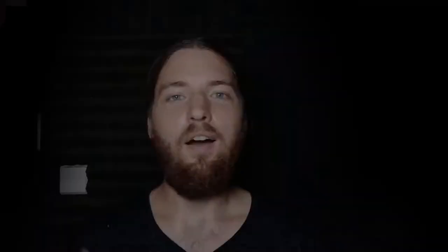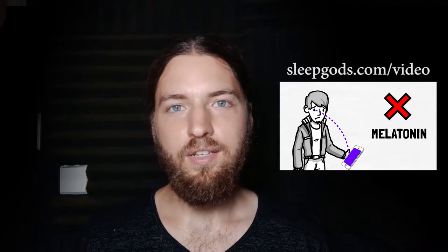Sleepguards.com. I'm Brandon, and if you're new here and interested in getting a high quality sleep, then head to sleepguards.com/video to get my free animated video on 21 sleep tips.